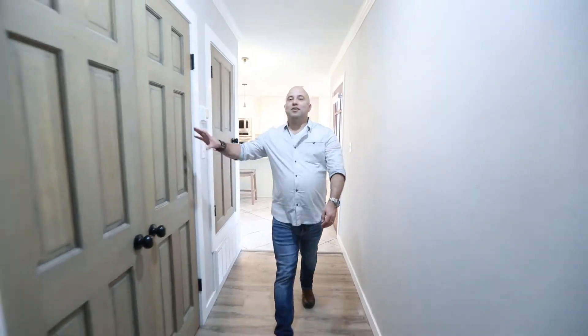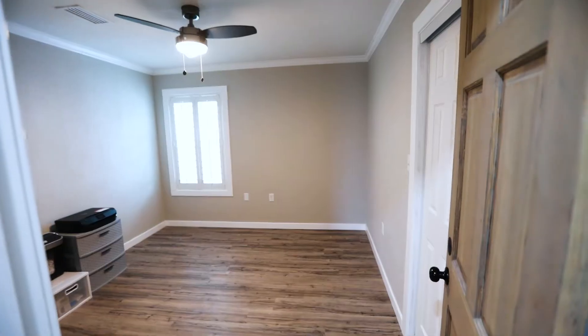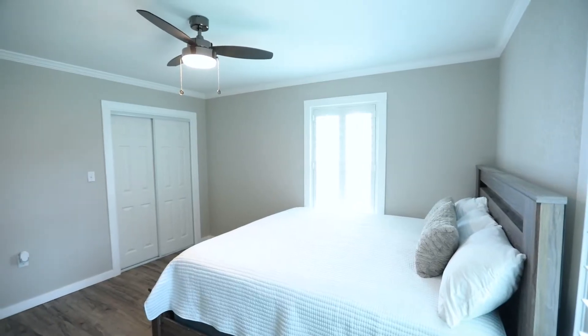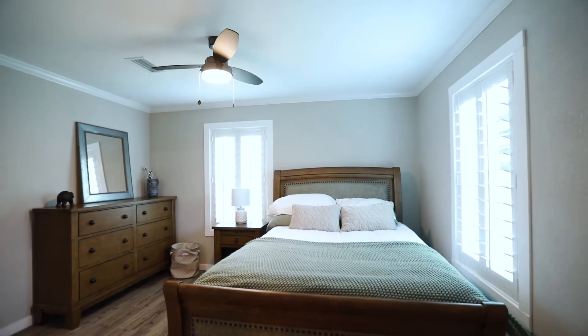Bedrooms are on this side. There's storage here, and the master bedroom is behind me — but we're saving the best for last. Here's bedroom one, and over here we have bedroom two, which has a beautiful big king-sized bed in there.